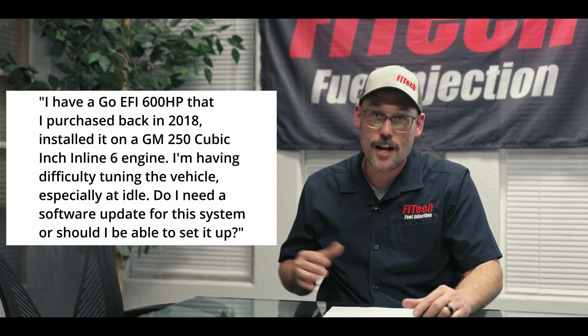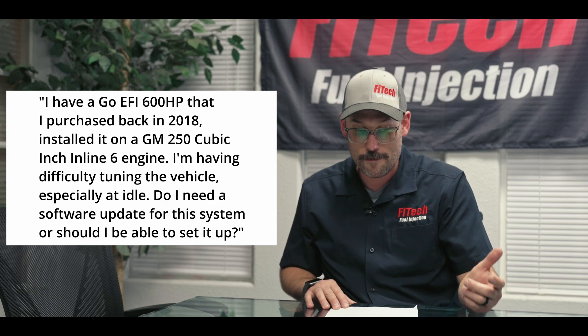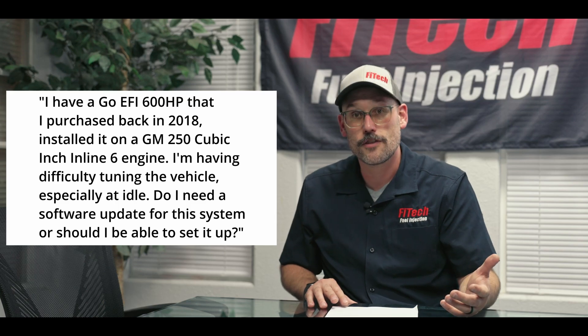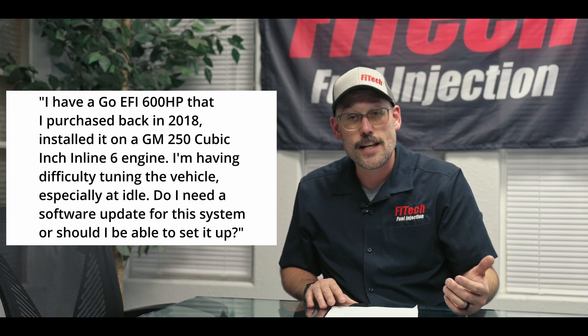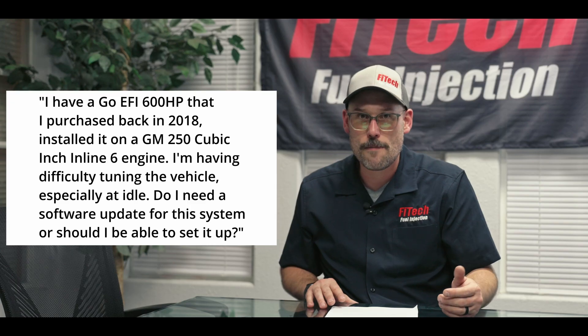The first question we got is from 79B Tonelli. They're saying: I have a Go EFI 600 that I purchased back in 2018, installed it on a GM 250 cubic inch inline-six engine. He's having difficulty tuning the vehicle, especially at idle, and is asking: do I need a software update for this system or should I be able to set it up?